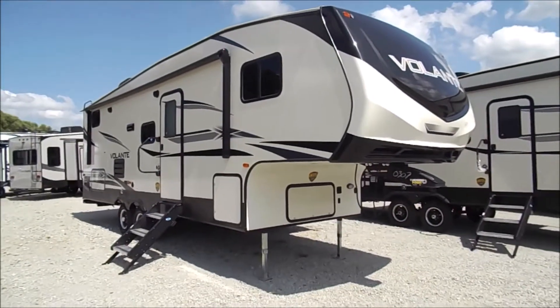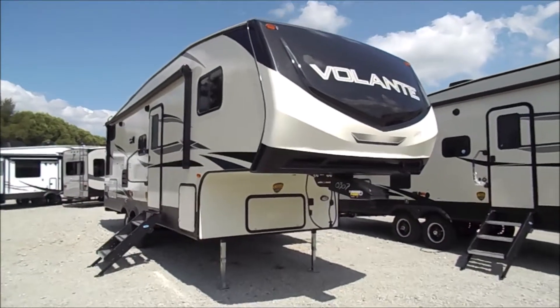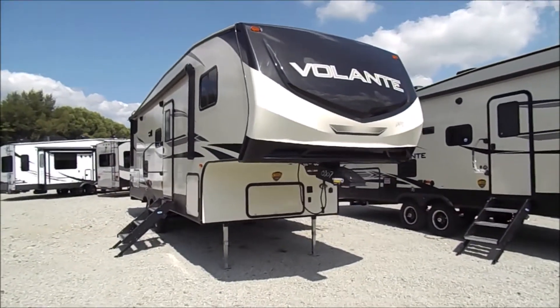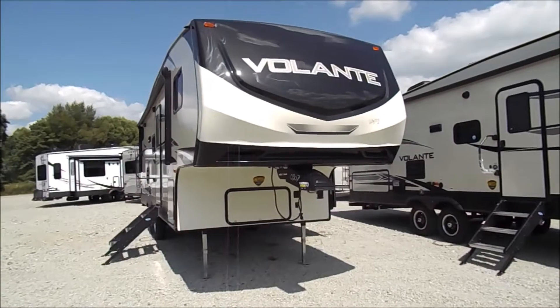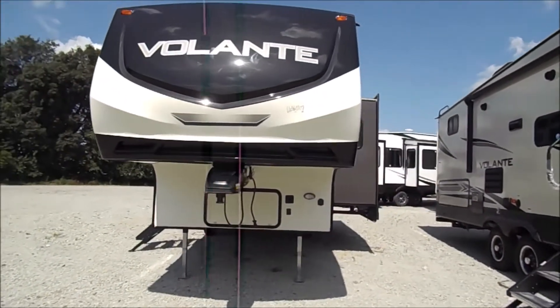You're back with Wana RV here in Shipshawana, Indiana. What we're looking at here is a 2020 Vellante 251BH fifth wheel. We'll do a quick walk around the outside and then we'll jump inside and take a look.